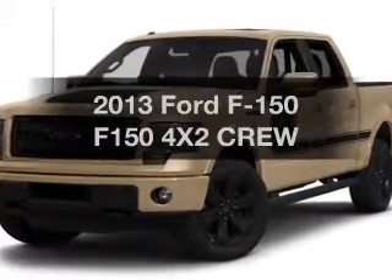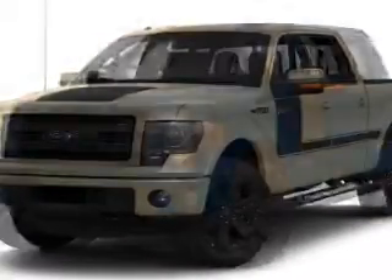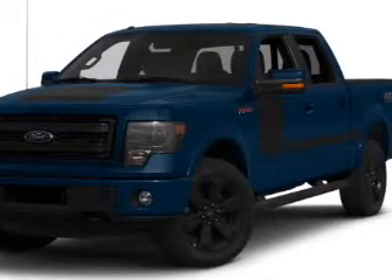Imagine yourself in this 2013 Ford F-150. If you're looking for a first-rate auto, this one could be yours today.